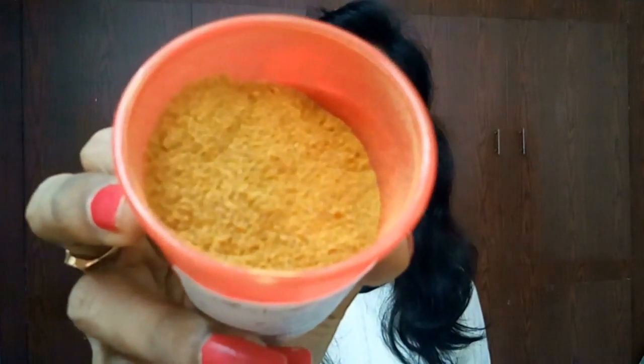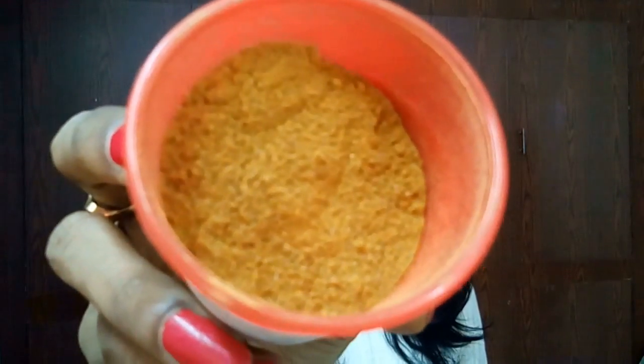So let me open and show you — this is a really very airtight container. Here we go. This is how it looks — it is a yellow powder. You can see the powdery consistency.